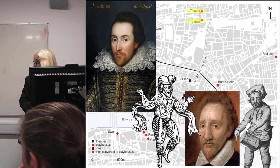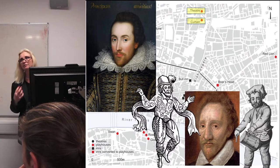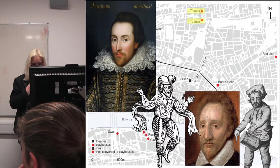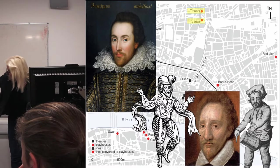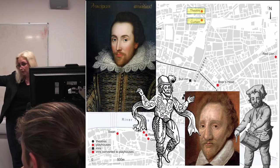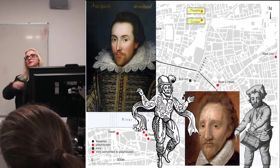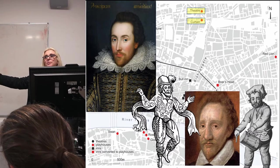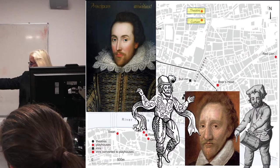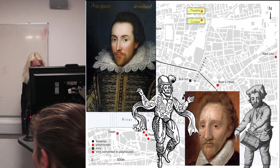Although different in design, both the Theatre and the Curtain were up and running in 1577, and both were home to acting companies that included Richard Tarleton, the clown and comedian; Richard Burbage, who played the title roles in Othello and Richard III; Will Kemp, who played the nurse in Romeo and Juliet; and of course Shakespeare, the author of Romeo and Juliet and a few other things.